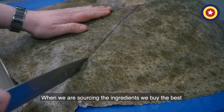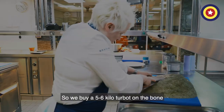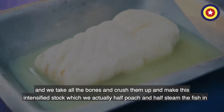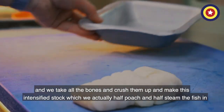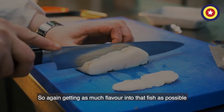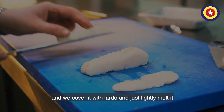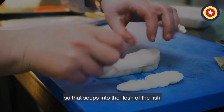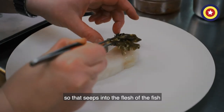We're always sourcing the ingredients, we buy the best — so we buy a 5 to 6 kilo turbot on the bone, and then we take all the bones and crush them up to make this intensified stock, which we actually half poach and half steam the fish in, to again give as much flavour into that fish as possible. We take a lovely slice of the turbot, cover it with lardo, and just lightly melt it so that it seeps into the flesh of the fish.